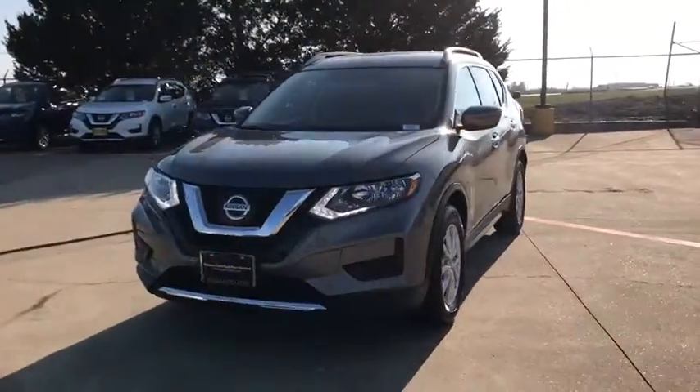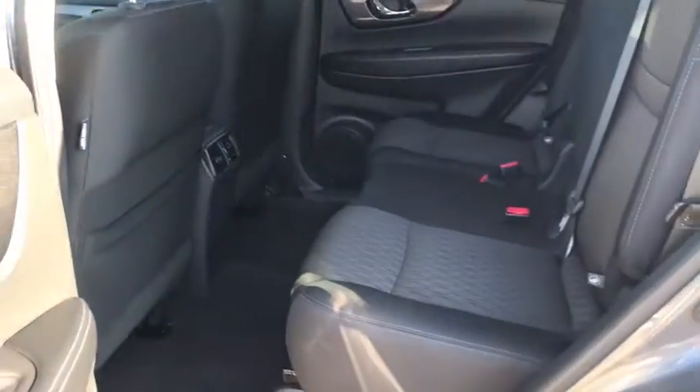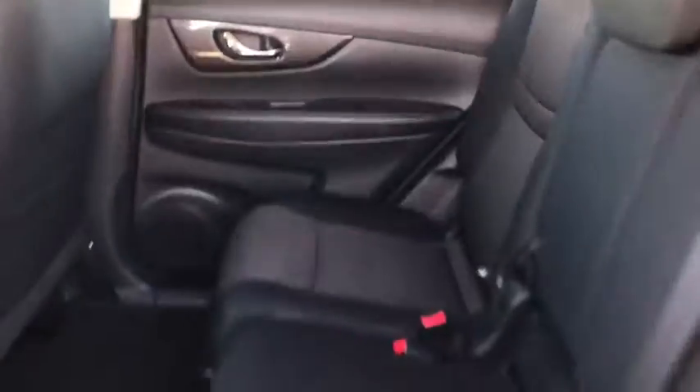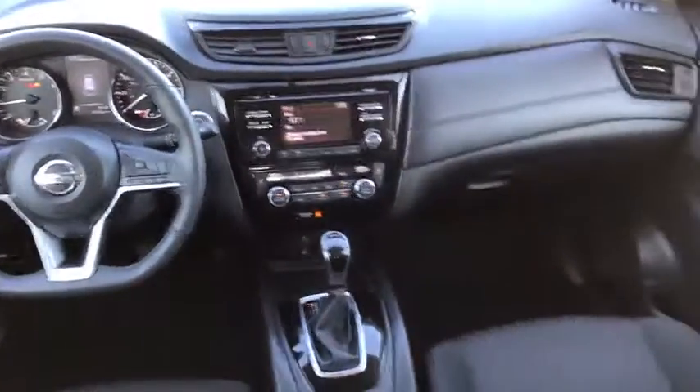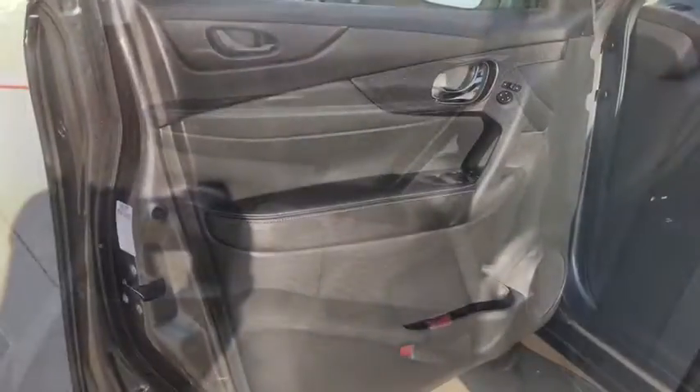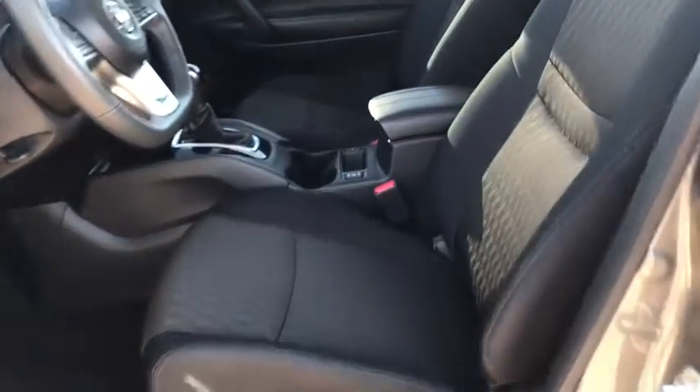Stability control, traction control, keyless entry, anti-lock braking system, backup camera, steering wheel audio controls, Bluetooth, adjustable steering wheel, power steering, cruise control, four-wheel disc brakes, AM-FM stereo radio, rear defrost, front wheel drive, bucket seats, CD player, MP3 player, power door locks, trip computer.